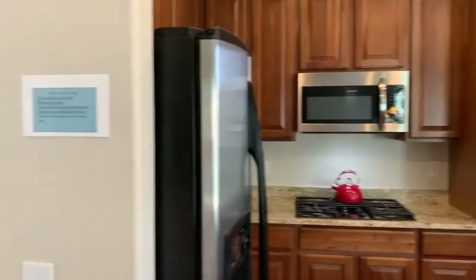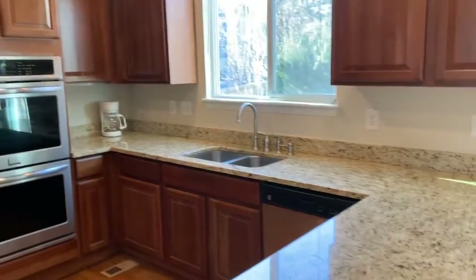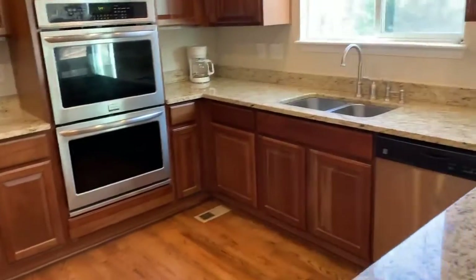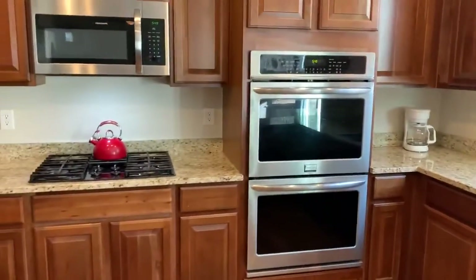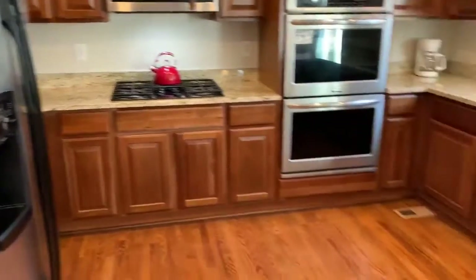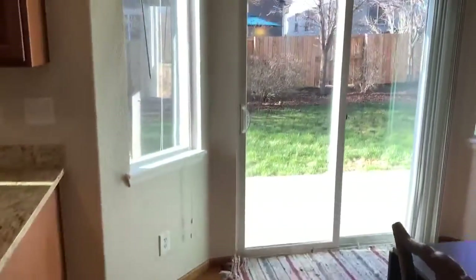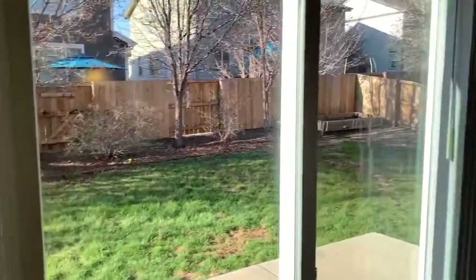Kitchen features 42-inch cherry wood cabinets, under-built sink, double oven, microwave — new within the last two years.